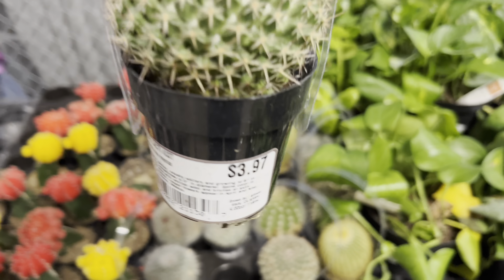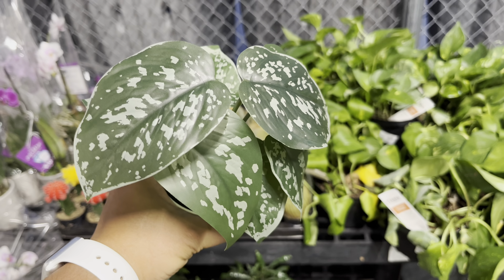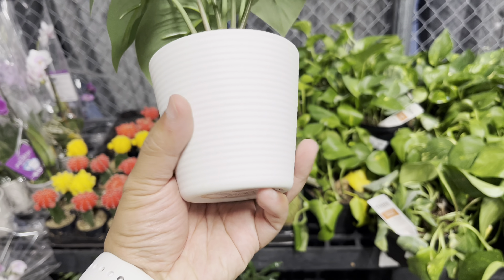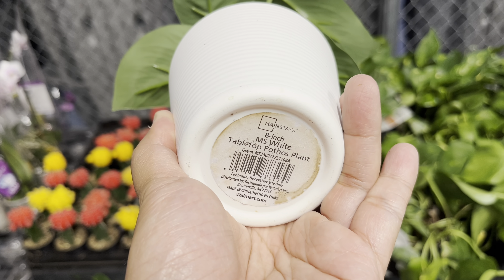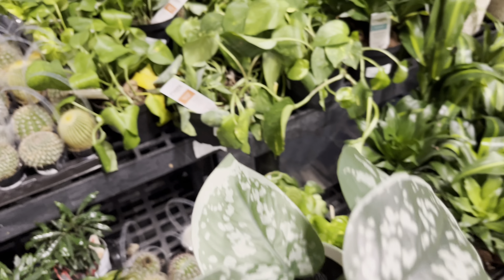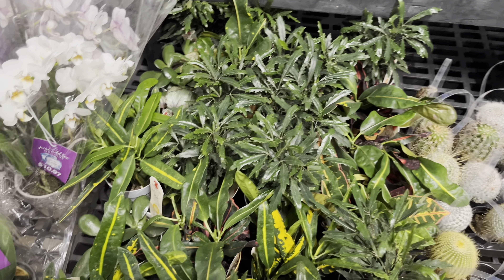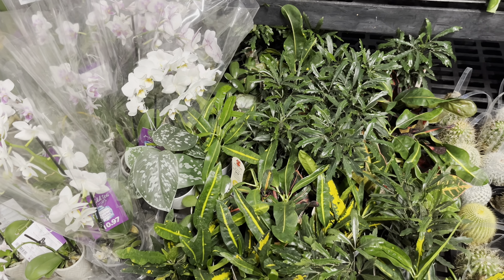These are a little bit less than most of the Exotic Angel collection plants. Here is a scindapsus pictus. At first glance I thought it was a real plant, but on closer inspection this is a fake plant. Somebody thought it was funny to place this along with the Exotic Angel collection plants — and it doesn't look fake when it's surrounded by all these other plants. I think that looks pretty cool.